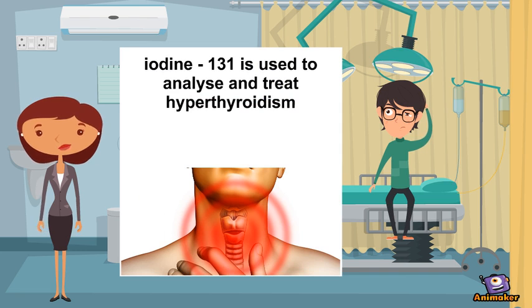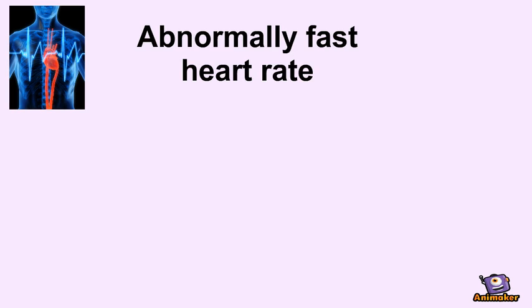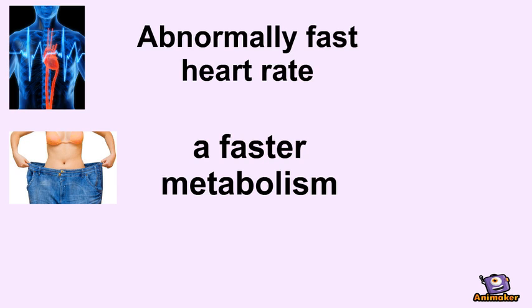It is also used to treat hyperthyroidism, which is when the thyroid gland becomes overactive, causing an abnormally fast heartbeat and a faster metabolism, as well as thyroid cancer.